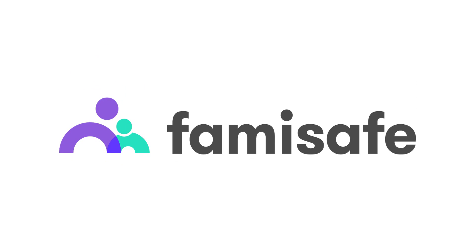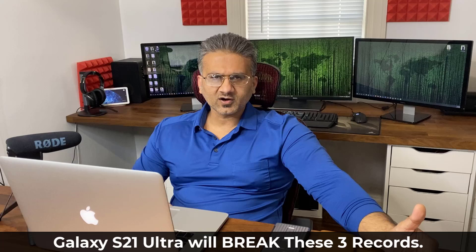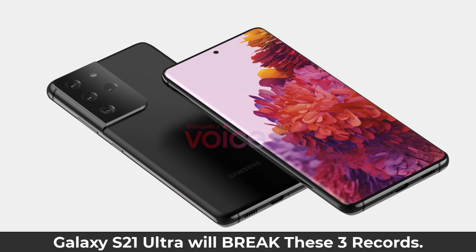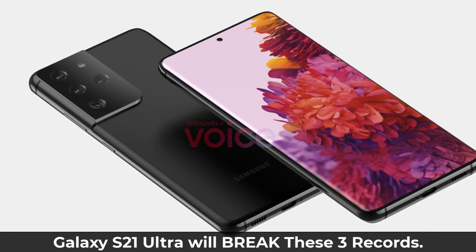This video is sponsored by FamiSafe, a powerful application that allows you to track any smartphone. Hey guys, Sok here from Sokitech.com and in today's video we are going to be talking about the Samsung Galaxy S21 Ultra, which is a smartphone that is slated to shatter some records.